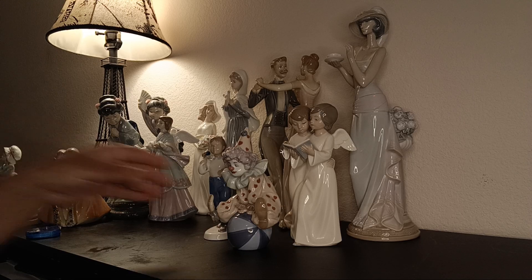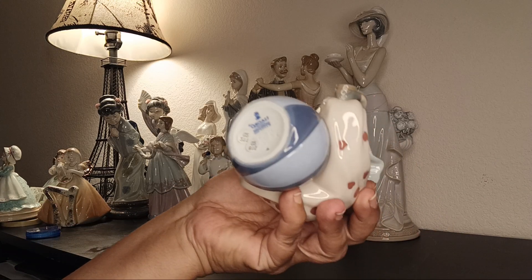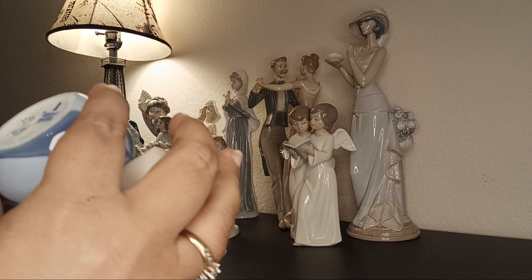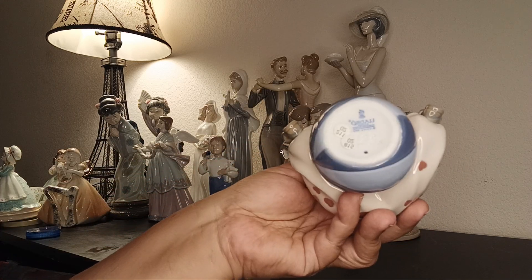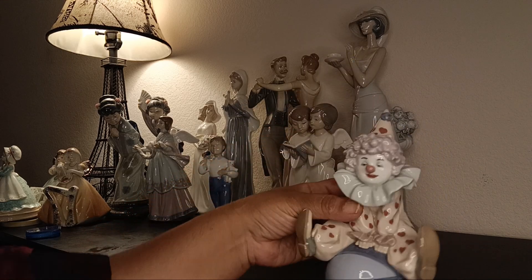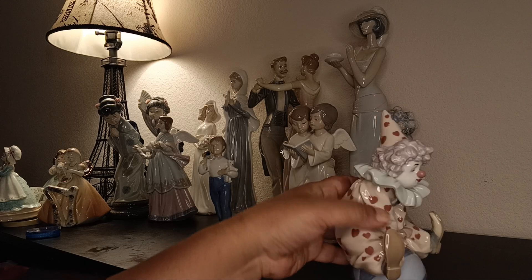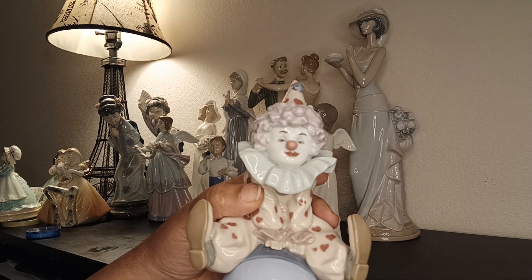This is a Lladró clown — it has so many stamps on it, dated 1990. Look at him — he's not a scary clown, he's fun and very cute, with no damages. That's the Lladró mark.